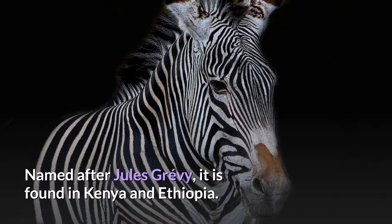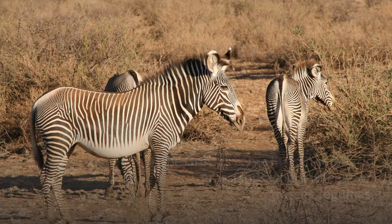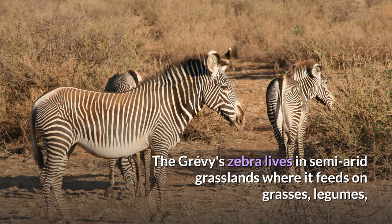Compared with other zebras, it is tall, has large ears, and its stripes are narrower. The Grevy's zebra lives in semi-arid grasslands where it feeds on grasses, legumes, and browse. It can survive up to five days without water.